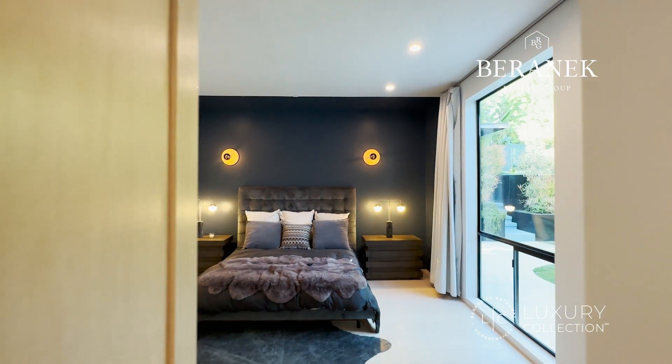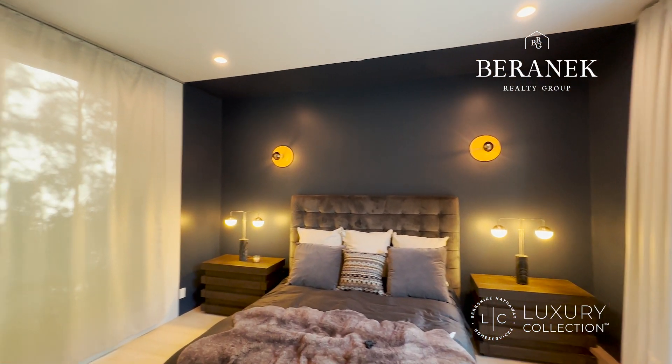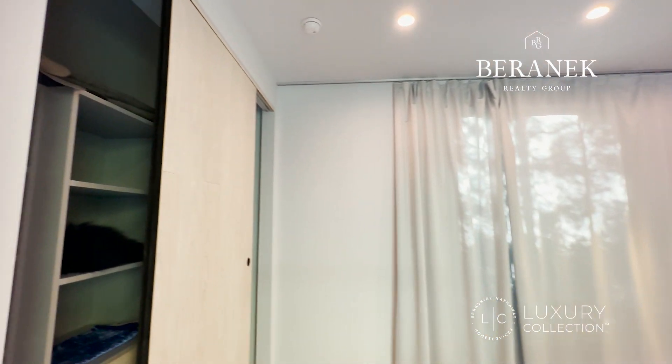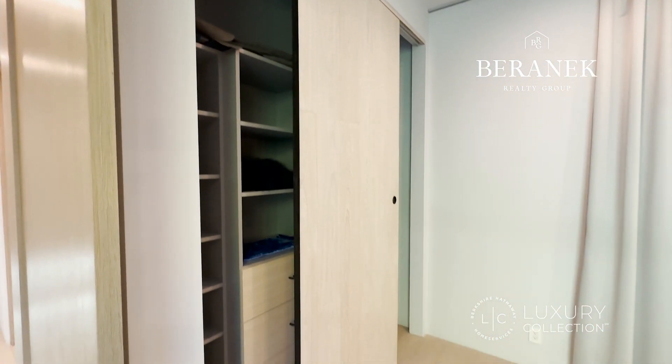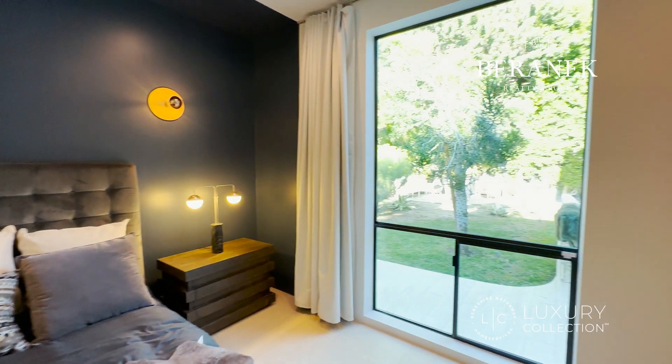The third bedroom is right here. Look at the design of each bedroom — this one has two windows, a nice-size closet space, and a view of the backyard.